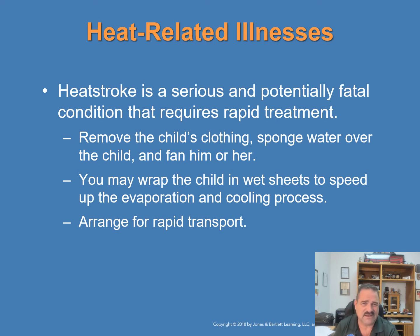Heat-related illnesses may range from minor muscle cramps and vomiting to heat exhaustion and heat stroke. Heat stroke is a serious, potentially fatal condition requiring rapid treatment. Remove the child's clothing, sponge water over them, fan vigorously, or wrap in wet sheets to speed evaporation and cooling — but do not let the child become too chilled. Arrange for rapid transport.